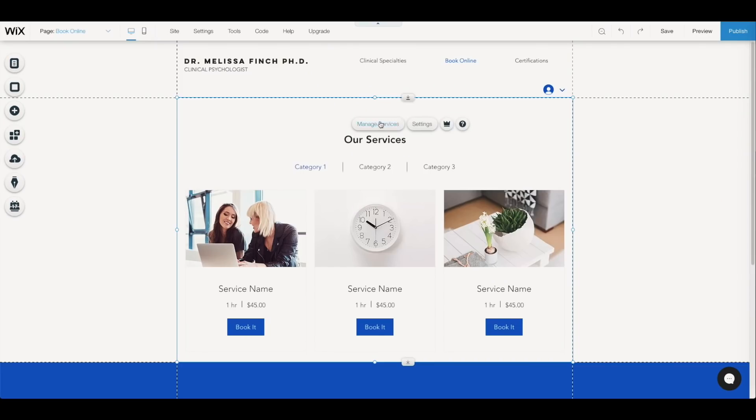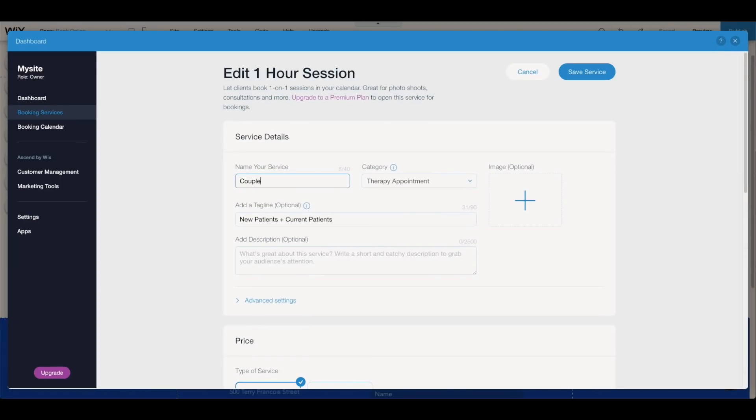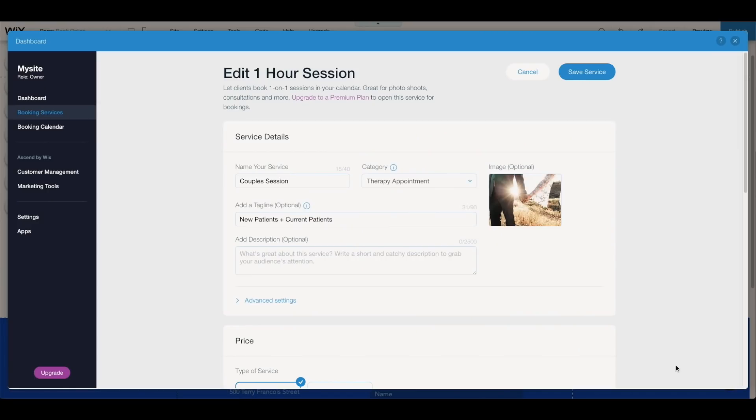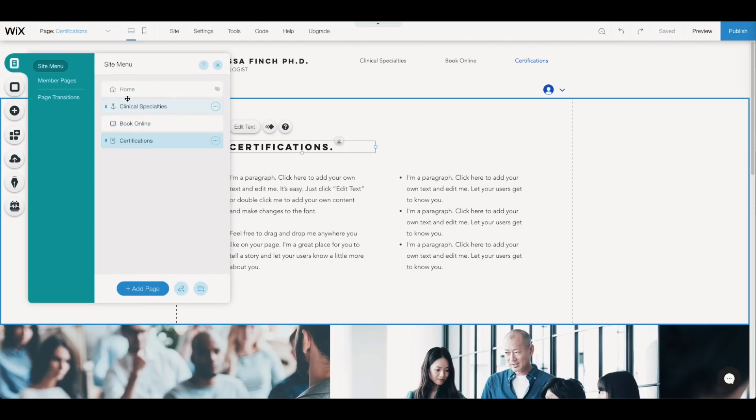What's really cool for my mom as well is they have a booking service, so I can actually create her appointments on here. People who are already her clients can make appointments online versus calling and emailing, which is sometimes just hard to stay on top of these days.